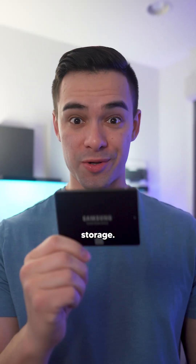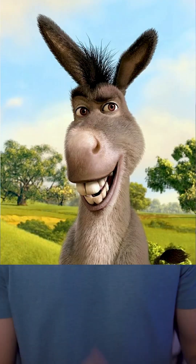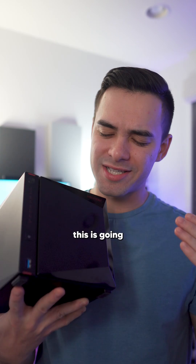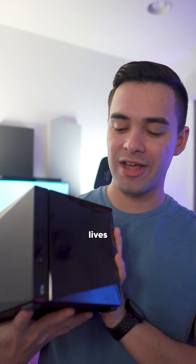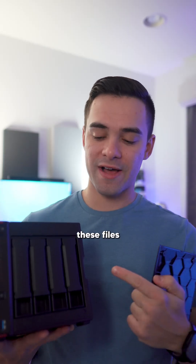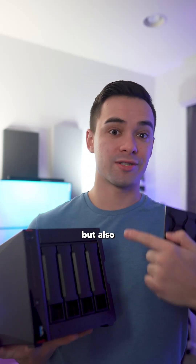I'm so done worrying about storage, so let's upgrade to a NAS. NAS stands for Network Attached Storage, and basically the easiest way to think about it is this is going to be my own private Google Drive that lives on my network. You throw some storage in here and you can access these files not only on your own network but also from all across the world.